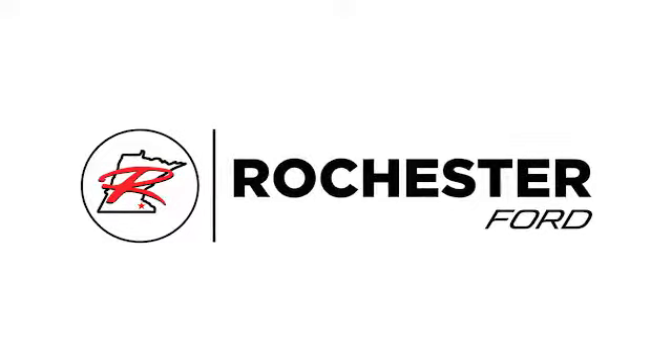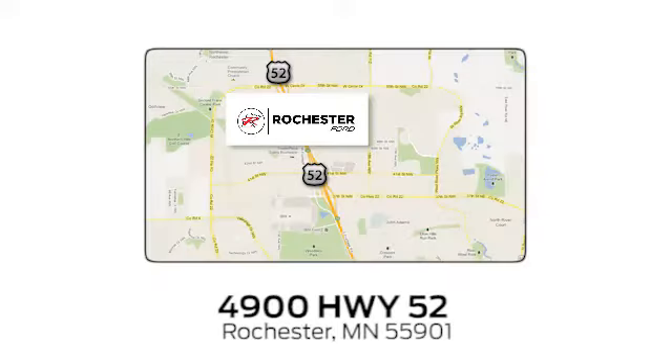Experience the difference at Rochester Ford. We're conveniently located between 41st Street and 55th Street, Northwest on Highway 52 in Rochester, Minnesota.